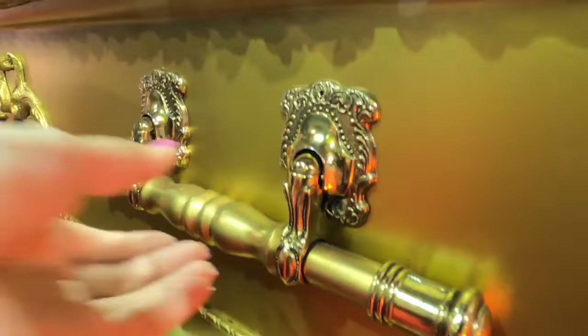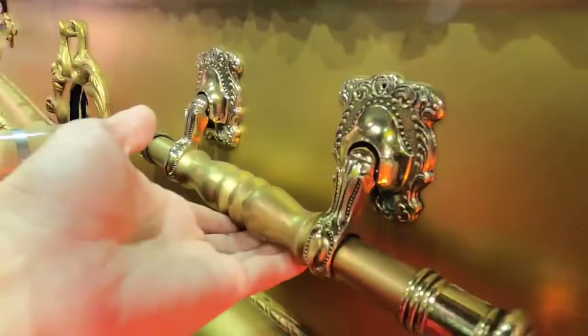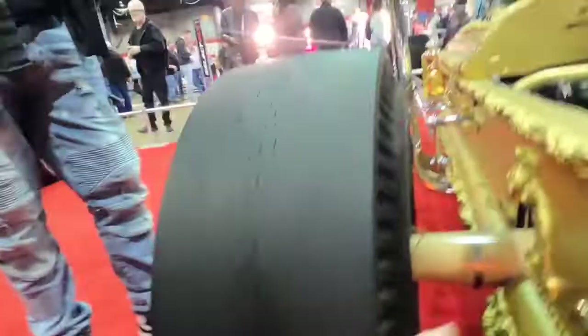Wow, it does move. Yeah, they're real handles. I actually thought it would not have moved. Those are real handles — turning to the century. I really expected it to be welded in.